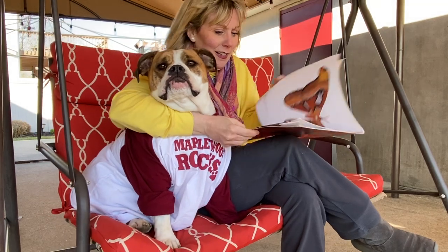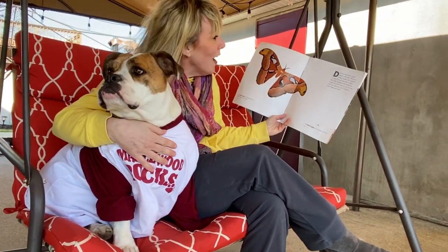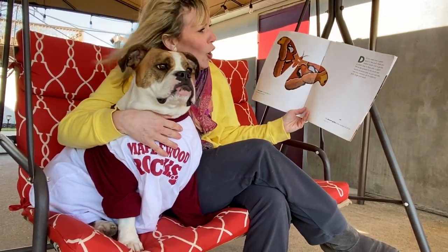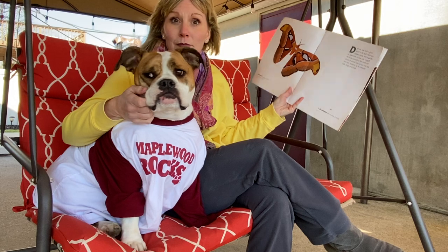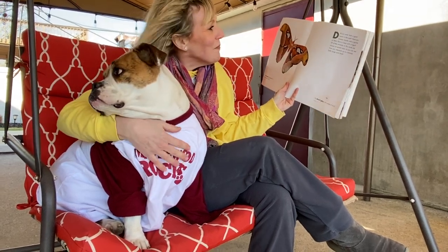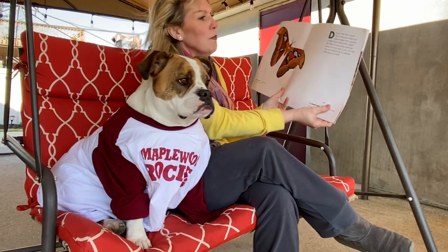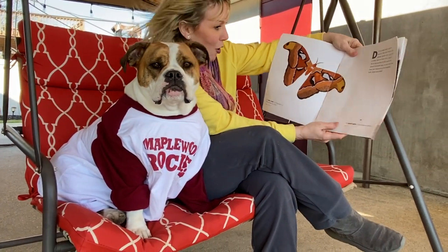Actual Size by Steve Jenkins. Did you ever look a giant squid in the eye? Have you shaken hands with a gorilla or been face to face with a tiger? All of the animals in this book are shown at actual size, so you can see how you measure up to creatures both large and small.